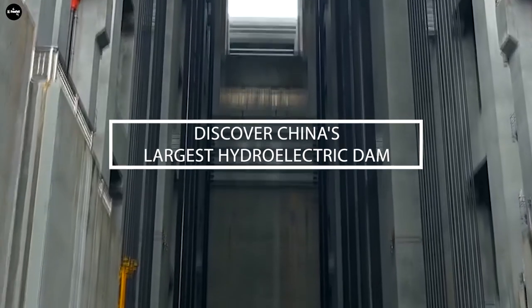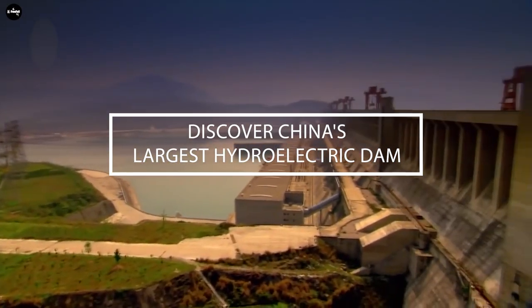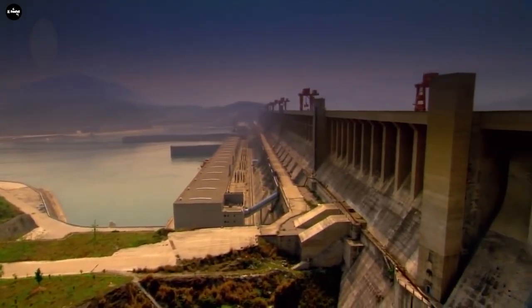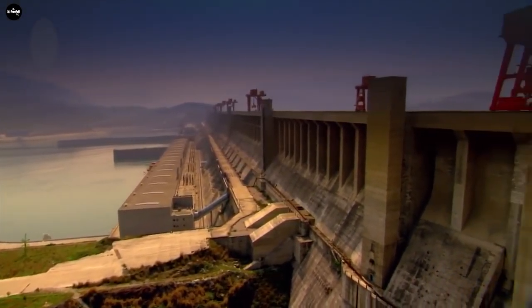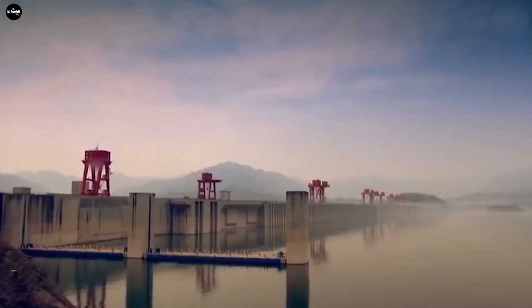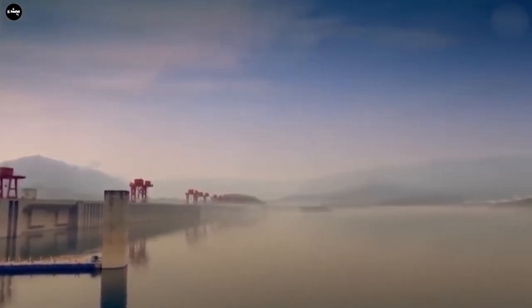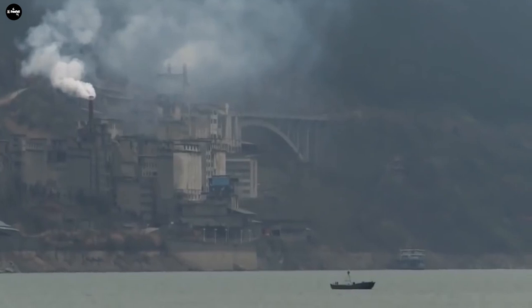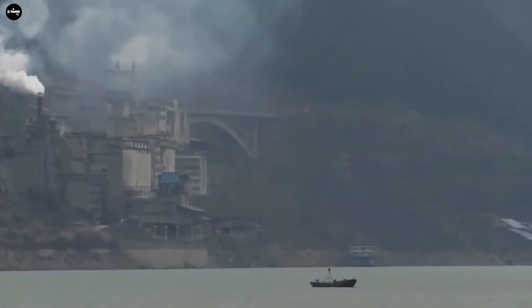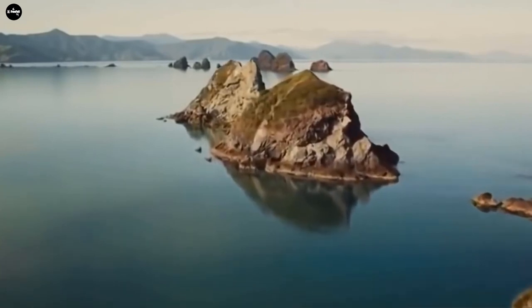Discover China's largest hydroelectric dam. China's Three Gorges Dam is the world's largest hydroelectric dam. It lies on the Yangtze River, spanning Hubei Province and Chongqing City, where it has relatively rugged terrain and abundant rainfall.